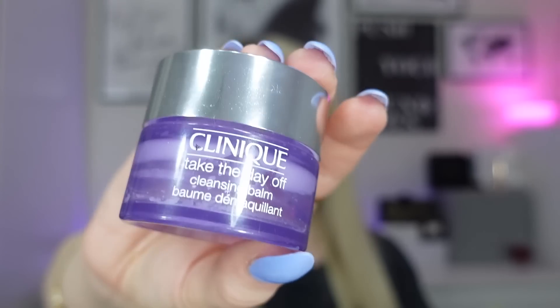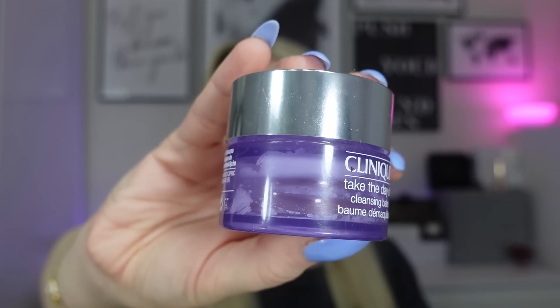Now moving on to skincare. I'll go through this in routine order as usual, starting with cleansers. The first is the Clinique Take the Day Off cleansing balm — the white one. It's a little tricky to get every last bit out. It's not my favorite cleansing balm — it's a bit thicker than Elemis or the Then I Met You living cleansing balm.